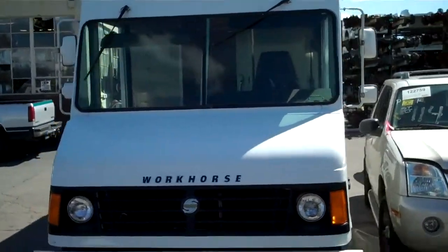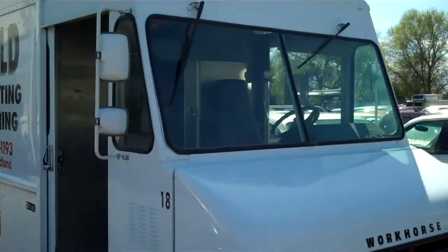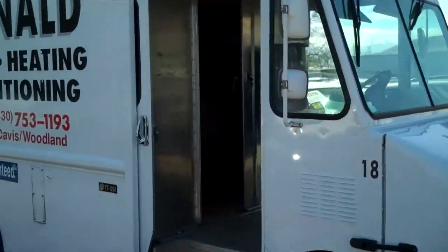A lot of good parts on these vehicles. You can find us on the web at subwaytruckparts.com.